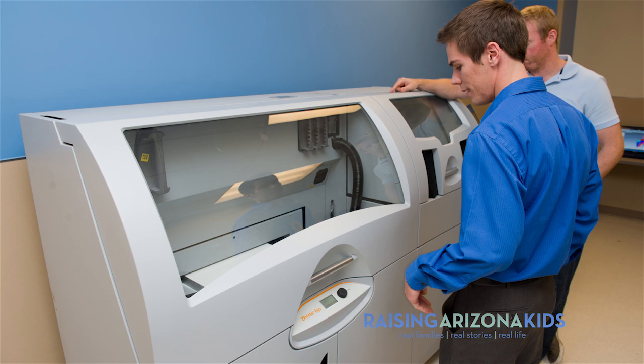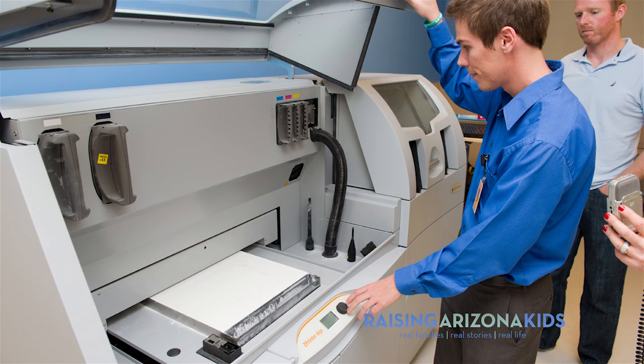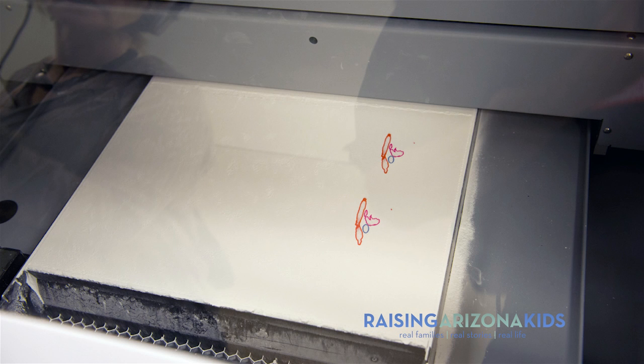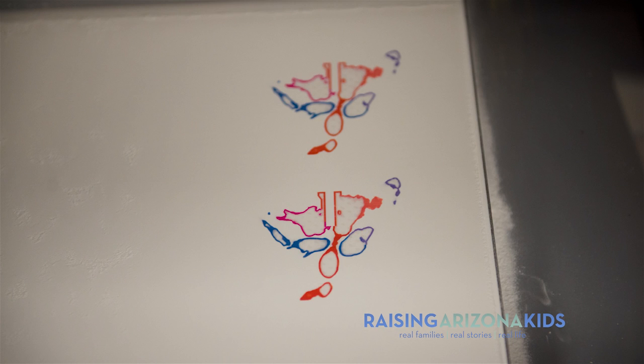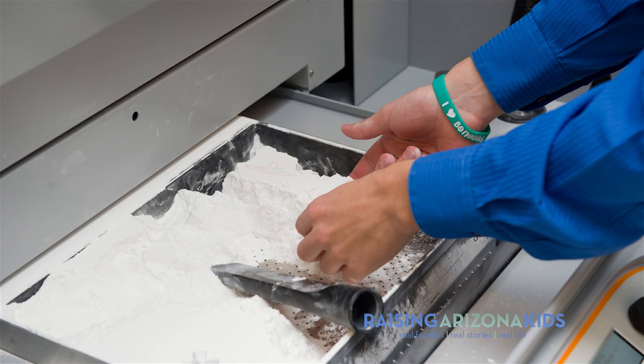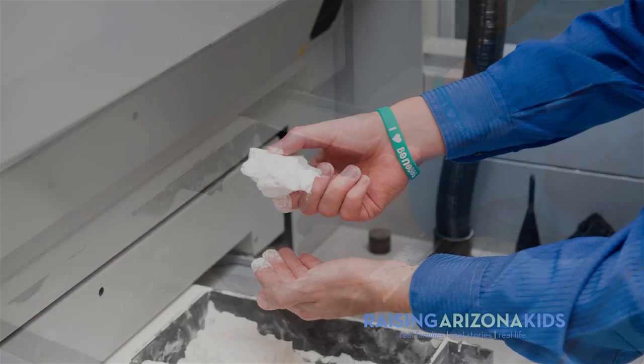This is very similar to an inkjet technology. Instead of paper we have gypsum powder. That layer, about a tenth of a millimeter thick, gets laid out and then it goes back over with printheads filled with super glue and ink — that provides not only the binding agent that hardens the powder, but also the color that you see on the heart models. Layer by layer by layer it's building up this three-dimensional model.